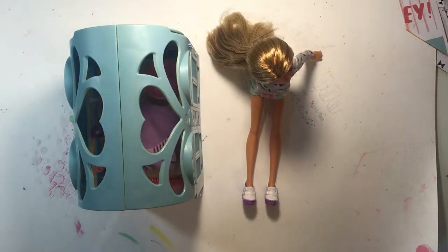Hi everybody, it's Gabby and I am an assistant. Hi, I'm Gabby's assistant, Mommy.